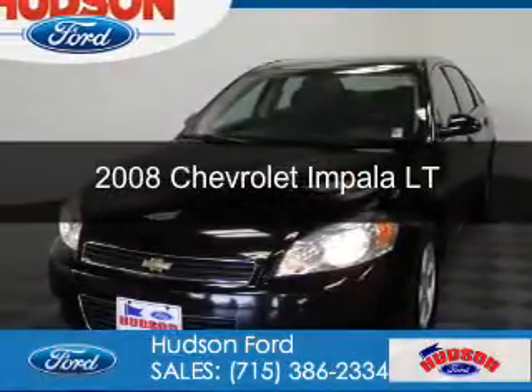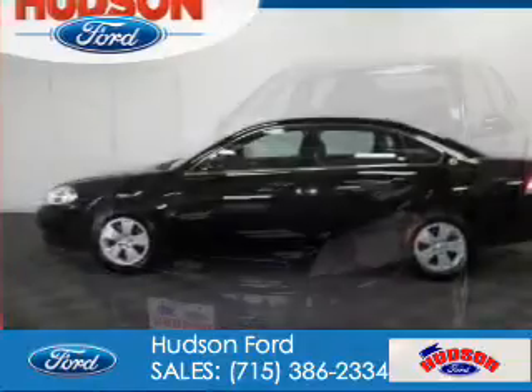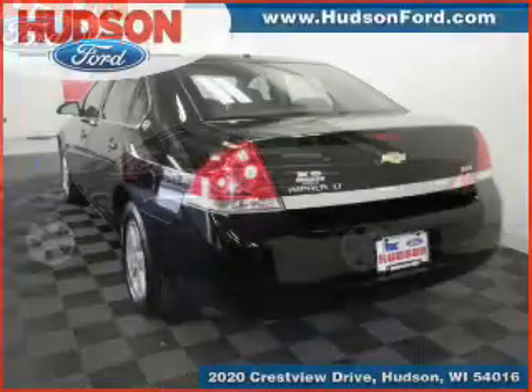This is a used 2008 Chevrolet Impala. It's powered by front wheel drive, a 3.5 liter six cylinder engine, and a four speed automatic transmission.